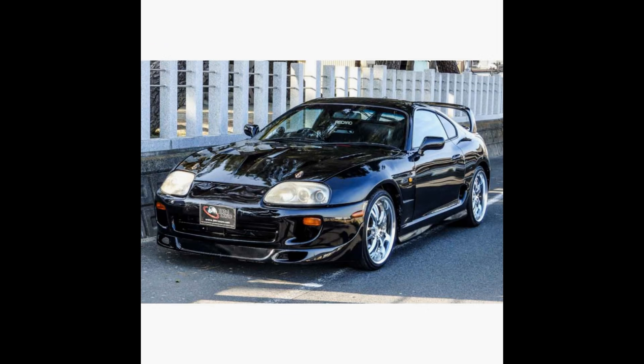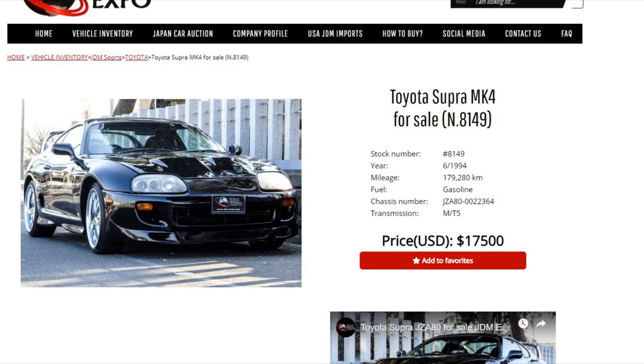As the title says, I ordered a 1994 Toyota Supra from Japan. This video is going to be about that process. I took some screenshots of the website — the company I was working with was JDM Expo. I highly recommend them; they were good at providing information and keeping me updated.